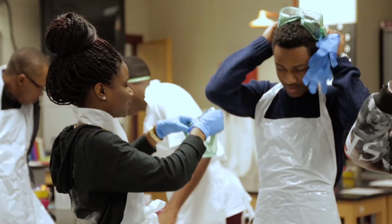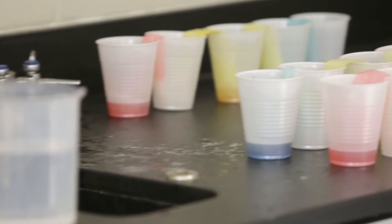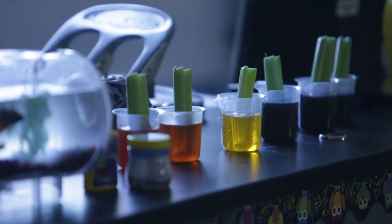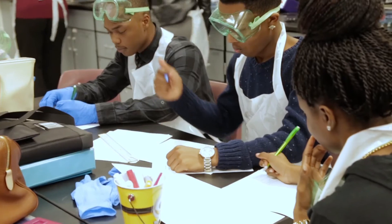We really believe in hands-on, minds-on learning. We are learning about genetics and we're doing a culminating lab activity today using gel electrophoresis. The things that you find out with electrophoresis — let's say a mother and a husband have a child and they're trying to figure out if their child has a disease that might be in their family history.